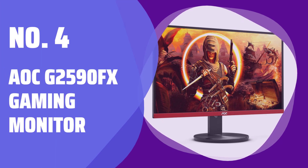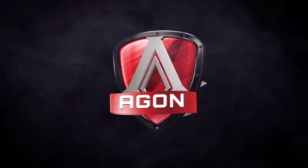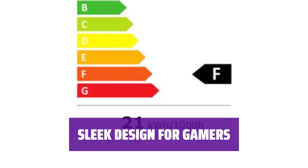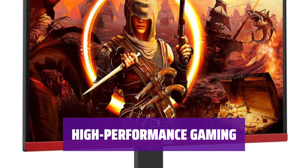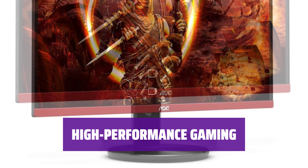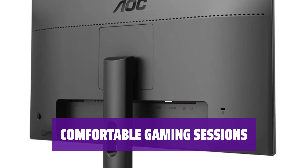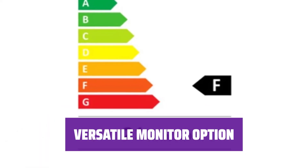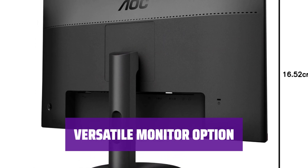Number 4: AOC-G2590FX Gaming Monitor. Looking for a gaming monitor that won't break the bank? The AOC-G2590FX offers robust gaming performance at a price below $200. With its thin bezels and eye-catching red finish, the G2590FX brings a touch of elegance to your gaming setup. Designed for serious gamers, this monitor syncs with both AMD and NVIDIA graphics cards for an immersive gaming experience. Say goodbye to eye strain with built-in tech that reduces blue light and flicker, allowing you to game for hours without discomfort. Whether you're a casual player or a hardcore gamer, the AOC-G2590FX offers performance and style at an affordable price point.